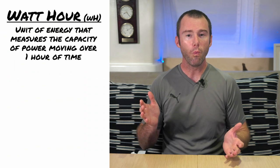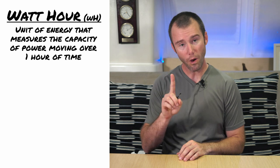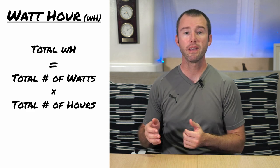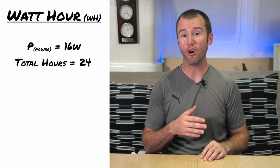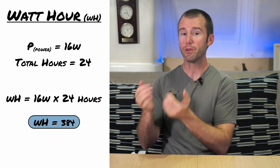There are two other concepts I want to touch on that result from very simple equations, and that is amp hours versus watt hours. These are not some new way of telling time. A watt hour is a unit of energy that measures the capacity of power in watts moving over time — specifically one hour of time. So that Raymarine chart plotter rated at 16 watts will use 16 watt hours of power in one hour, and 32 watt hours in two hours. The equation for watt hours is the total number of watts times the total number of hours. If I want to know how many watt hours that chart plotter used on all day during a passage, the equation would be 16 watts times 24 hours for a total of 384 watt hours.